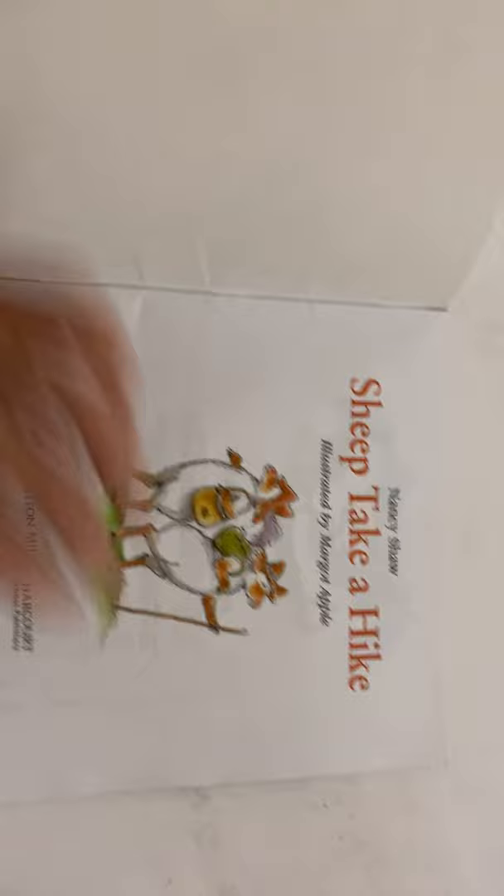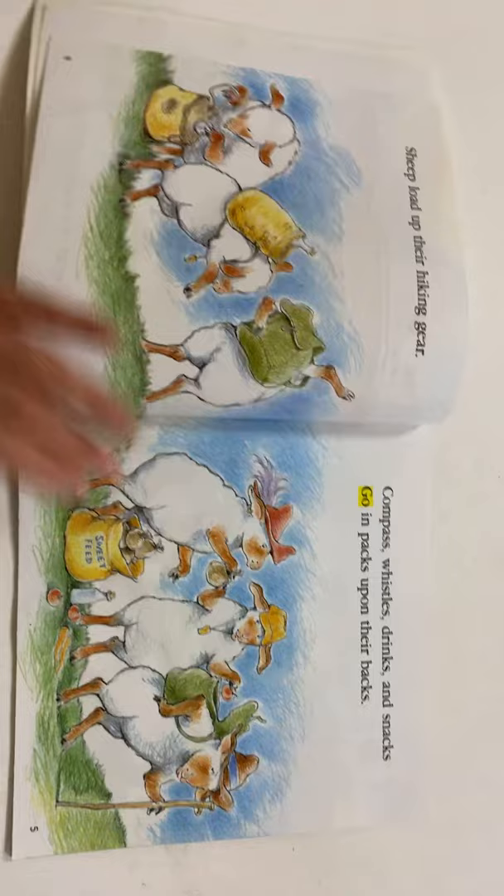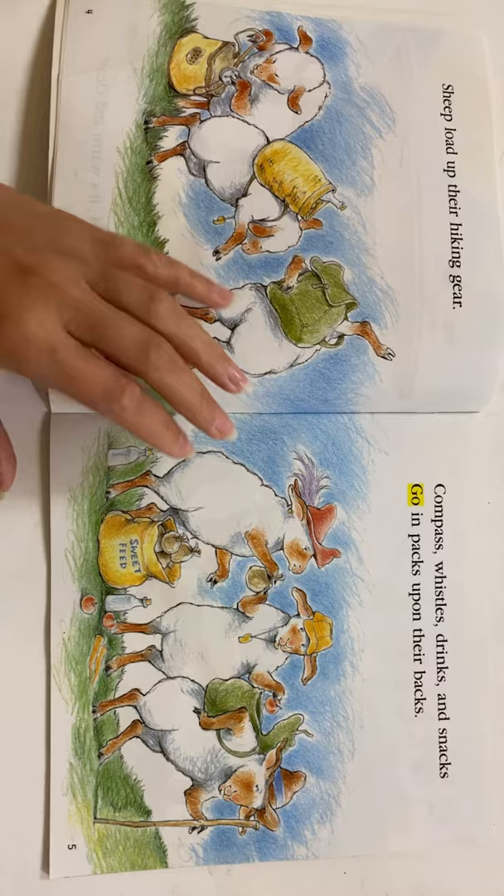So let's go ahead and read our story. Sheep Take a Hike by Nancy Shaw, illustrated by Margo Apple. Morning's here. It's warm and clear. Sheep load up their hiking gear. Compass, whistles, drinks, snacks, go in packs upon their backs.